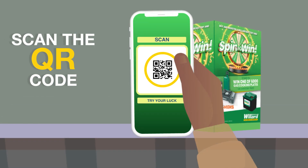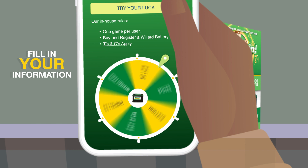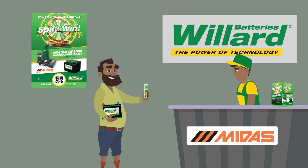Scanning the QR code directs customers to a website where they must enter their details and spin a wheel. The spun wheel reveals the prize they have won. Customers show their phones to claim their prize.